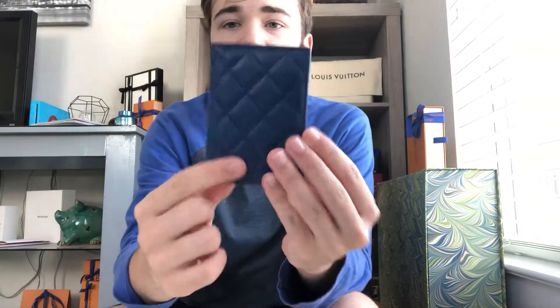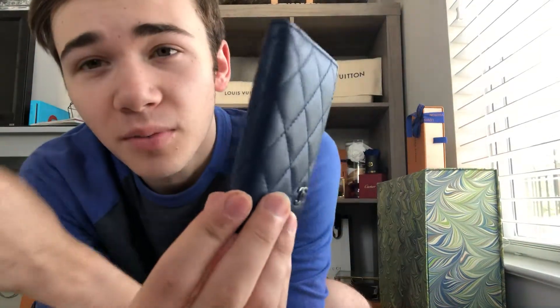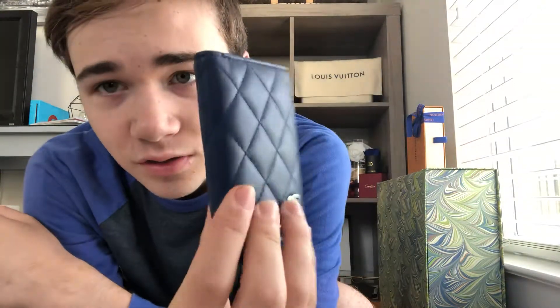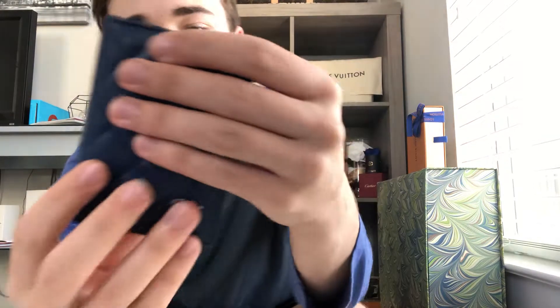I got this pre-loved on Fashionphile — my boyfriend bought it for me for Christmas as a gift. I did not know he bought it. I was looking at it for a while, really wanted it, and then it said it sold and I was very sad. It turns out it was sold to him, which is really cute. It came with the box, the cloth to buff out the lambskin, the authenticity card, and the dust bag.